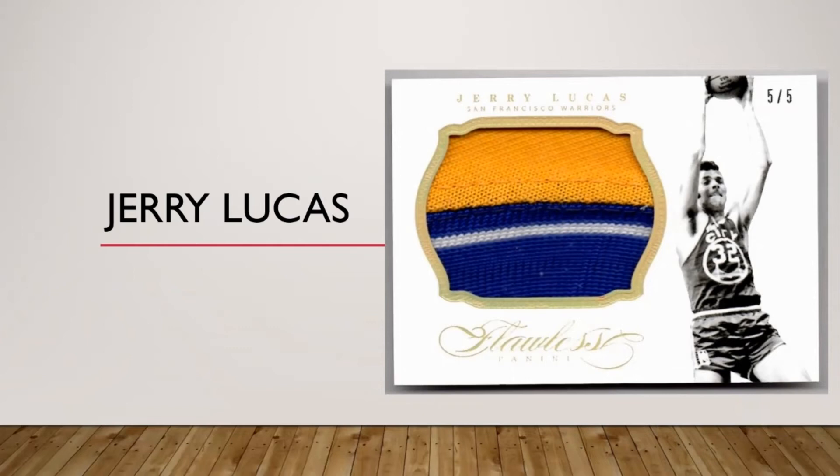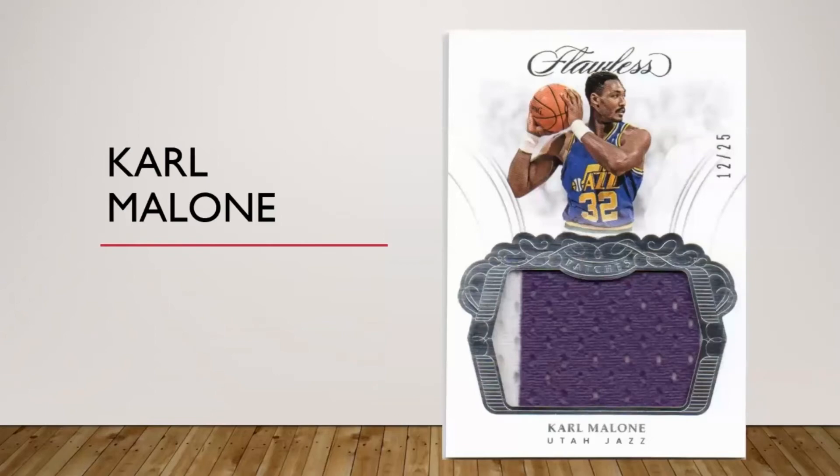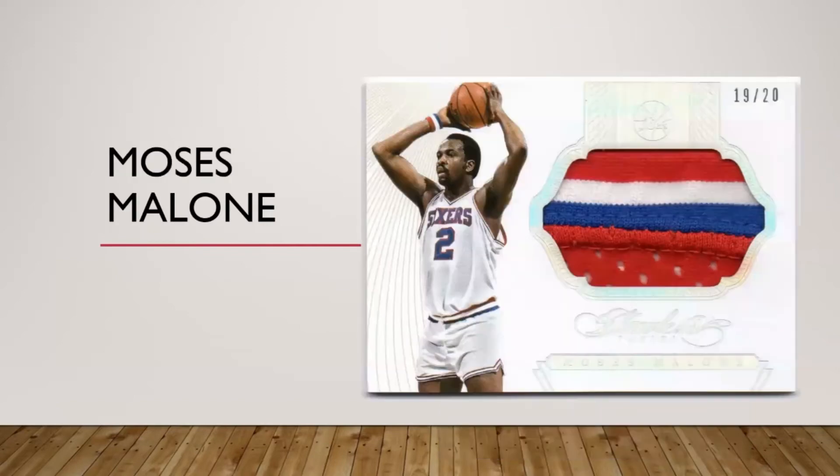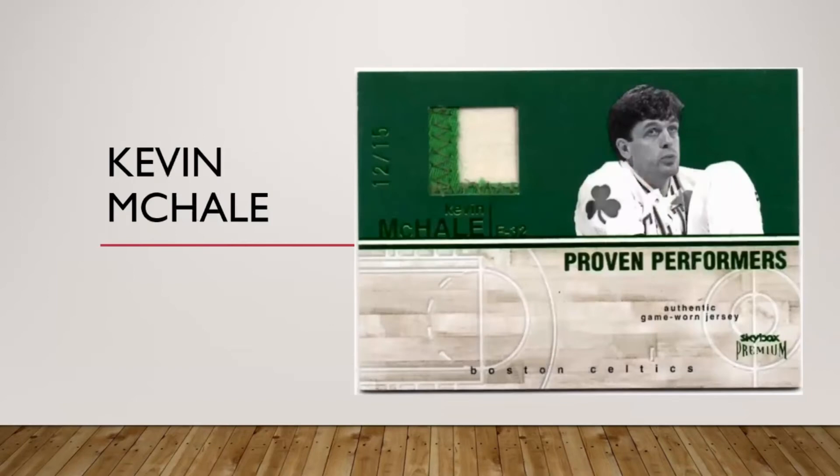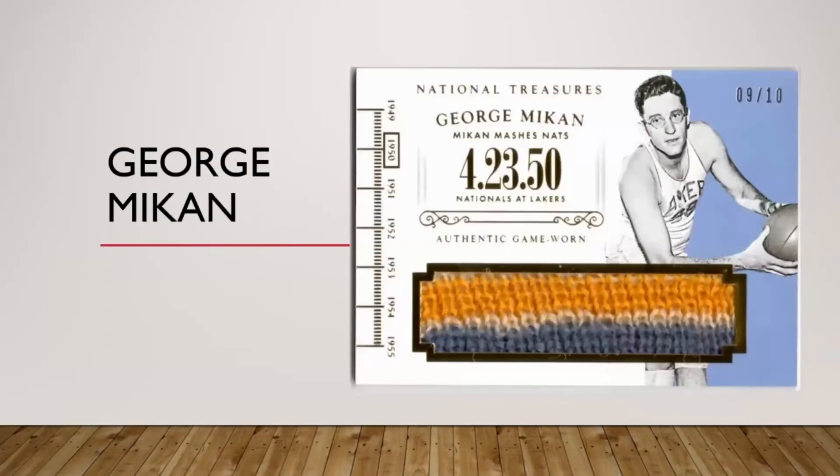Nothing remarkable but a nice jumbo Karl Malone Flawless patch. I've also got a jumbo Moses Malone Flawless patch — if you can't tell, I like Flawless patches. Got a Flawless Maravich patch here too — he doesn't have a ton of stuff out there, not prime pieces at least — so very happy to grab that one even though it is just trim. This is a Mikan card I've had since it came out — I think it's a 2004 card from Skybox Premium.